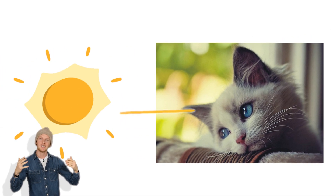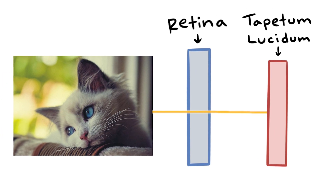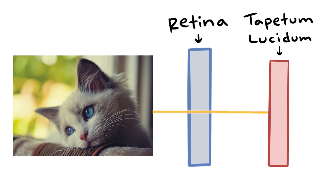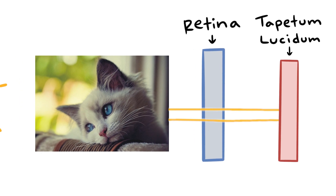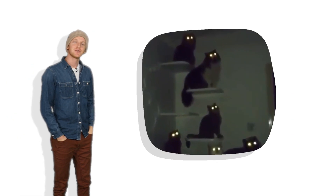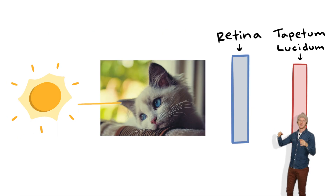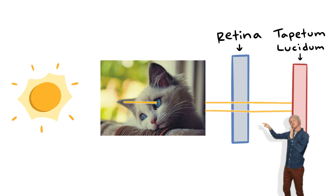But some of the light goes into a cat's eye, misses the retina, hits the tapetum lucidum — the tiny little mirror — is reflected back, misses the retina a second time, and instead shoots back outside the eye from where it came. That's what's happening when we see eyeshine: we're seeing light enter a cat's eye, hit the tapetum lucidum, and shine back out.